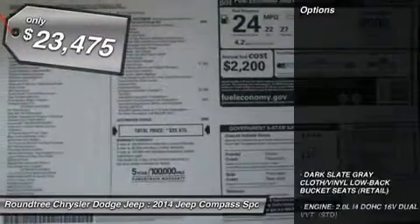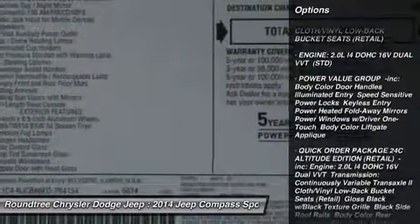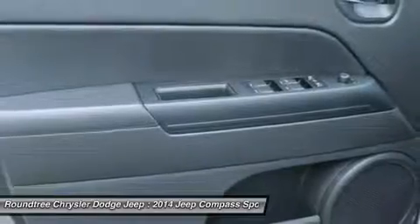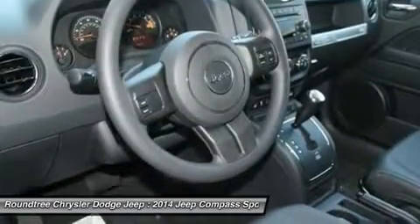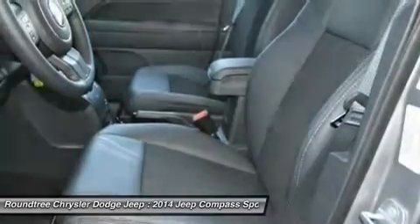Here are some of this vehicle's great options: stability control, anti-lock braking system, traction control, air conditioning, adjustable steering wheel, power steering, floor mats, aluminum wheels, cruise control, and AM-FM stereo radio.